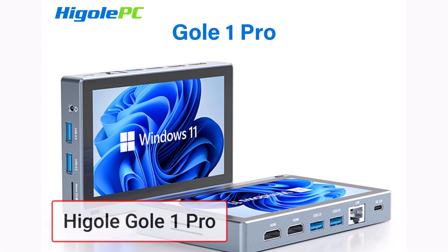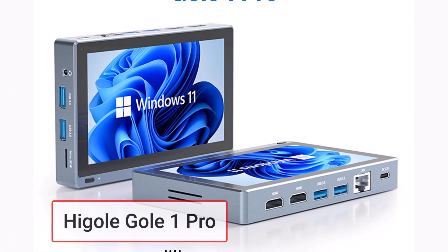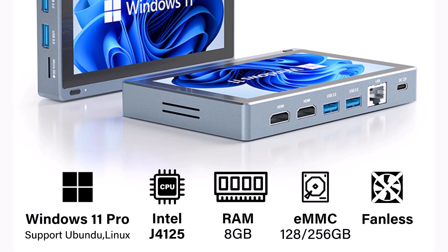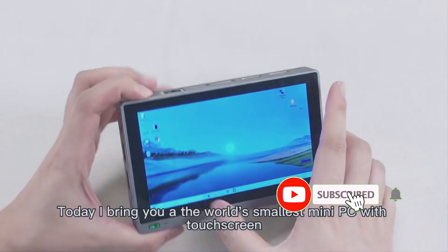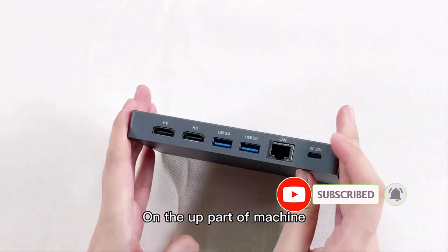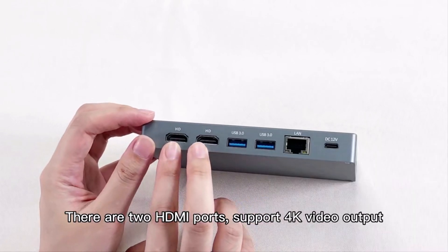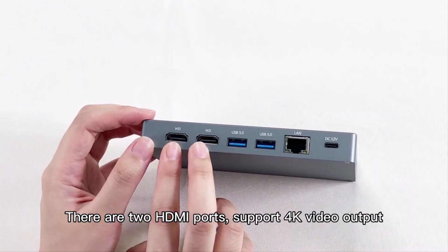Product number one: the Higoli One Pro is a compact yet powerful 5.5-inch fanless mini PC that combines portability with performance. Powered by the Intel Celeron J4125 processor with speeds ranging from 2.0 to 2.7 GHz, it's ideal for commercial use, home theaters, or as a secondary PC.